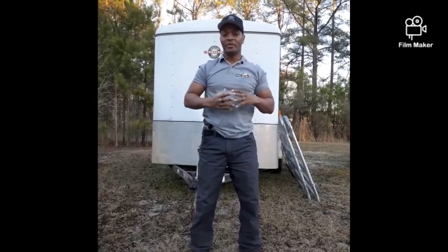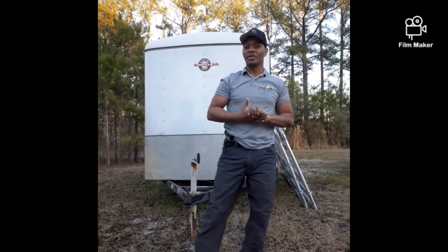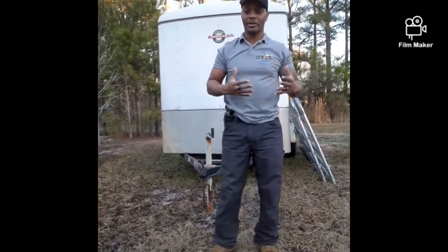Hello everybody, here we are at B&U Auto Sales on this wonderful Monday. I just want to let you know that we have plenty of vehicles in stock for tax season — trucks, vans, SUVs, cars, just a little bit for everybody. In the past we've had trucks when people needed SUVs, so we tried to make sure we had a little bit for everybody this tax season.